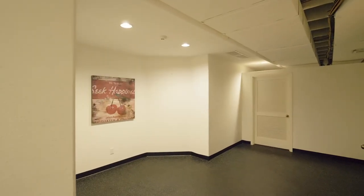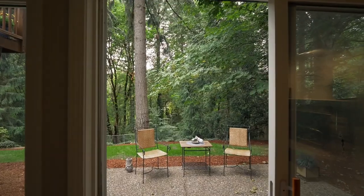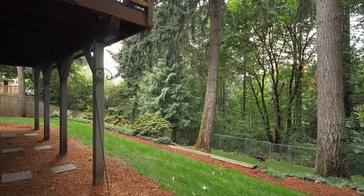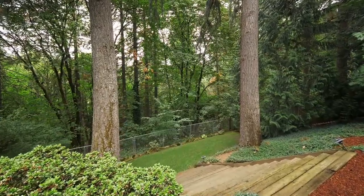Enjoy the rubber floor workout or hobby room, then unwind at the private patio in your tranquil oasis, bordering green space where it's easy to connect with nature.